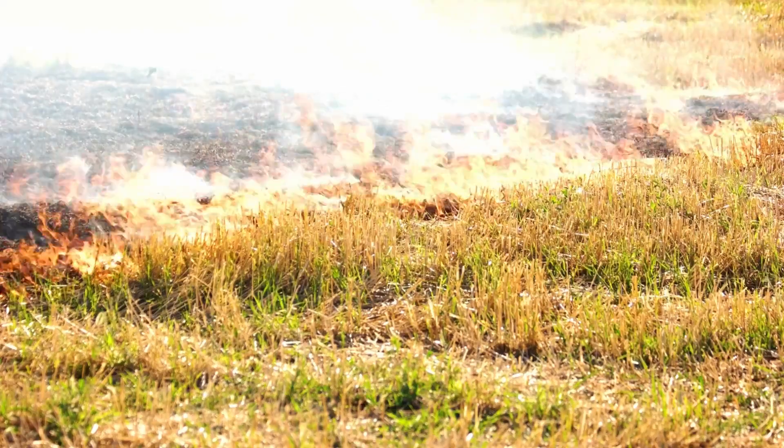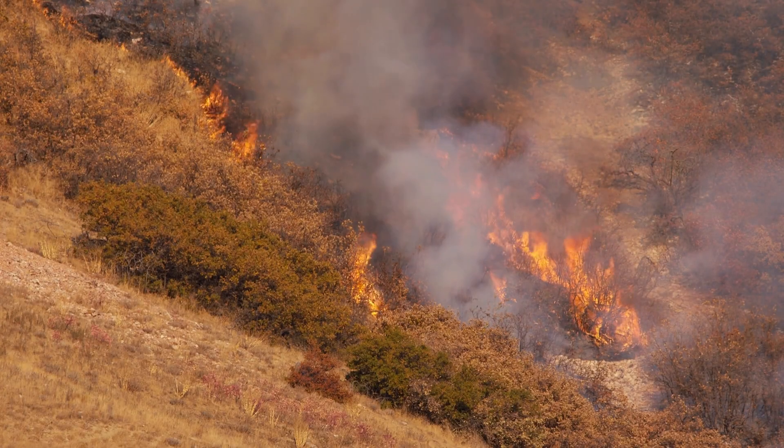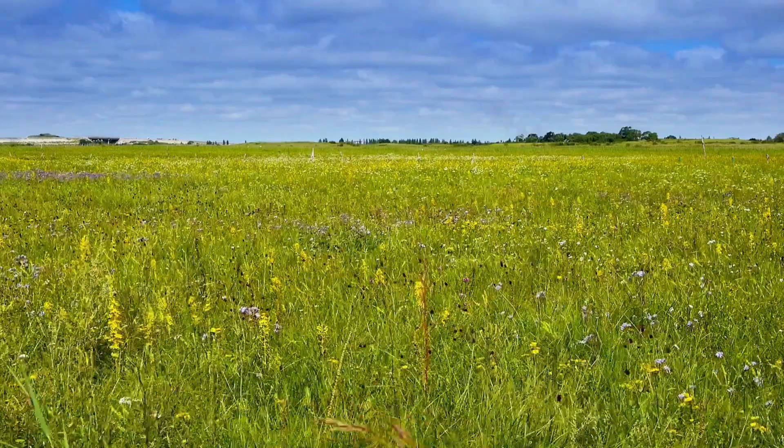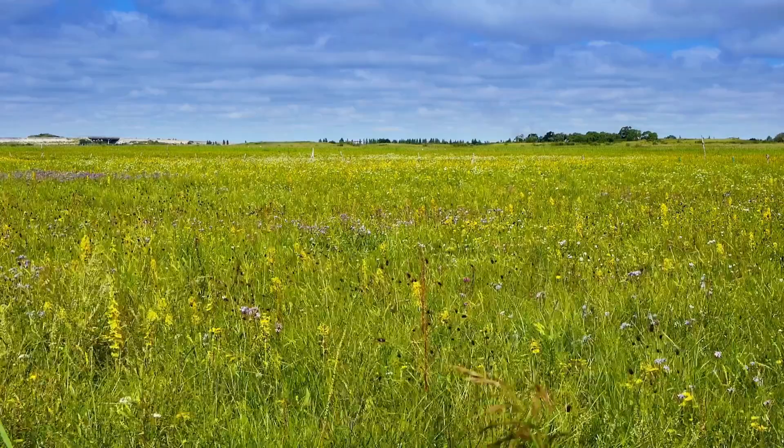That might sound bad and scary, but wildfires are a natural part of this biome's cycle that helps maintain the grass-dominated landscape. One thing you can say about grass is that it's not going to get knocked over in a windstorm.